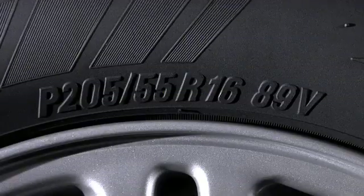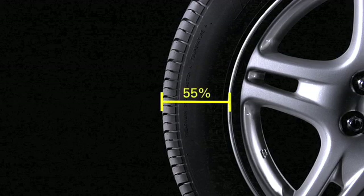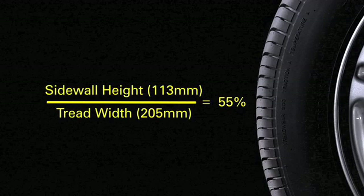After the slash mark, the next number — in this case, 55 — indicates the height of the tire from the bead to the tread. It is called the aspect ratio because it is a calculation of the sidewall height as a percentage of the overall width. In this case, the height of the sidewall is 55% of 205 millimeters.